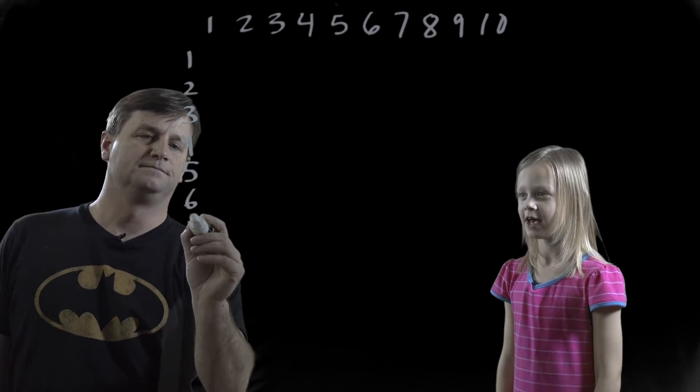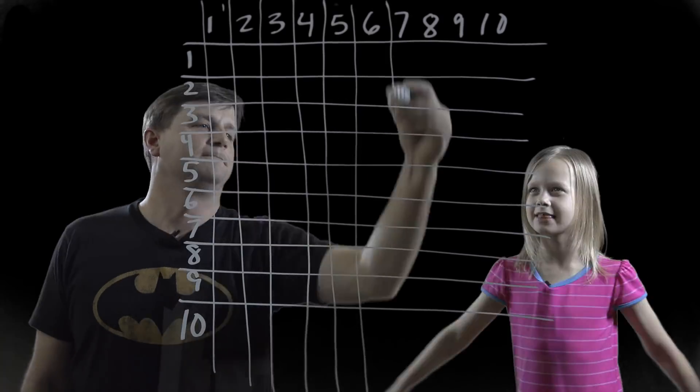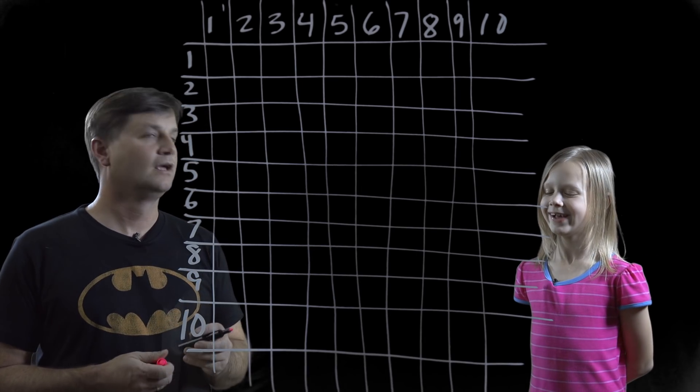We're going to do that by displaying the multiplication table on the light board. It'll take a minute or two for us to put it up, so we might fast forward for just a second. We're back now. Let's go through it, okay, Autumn?